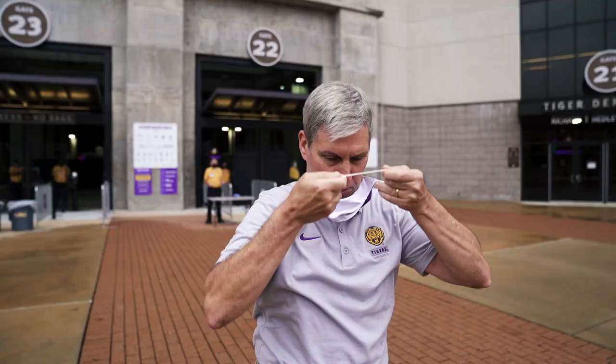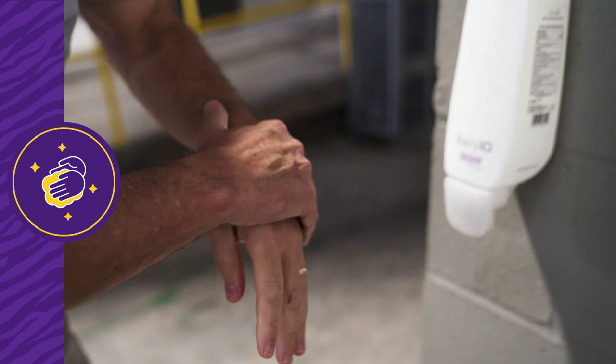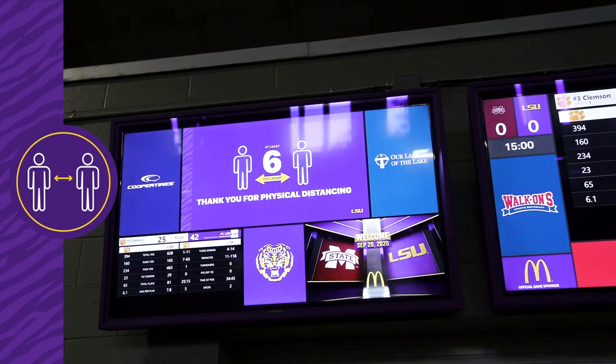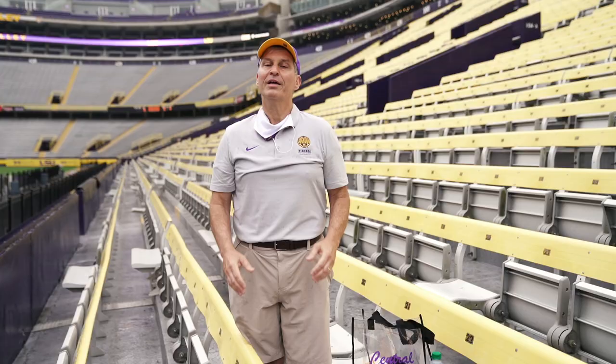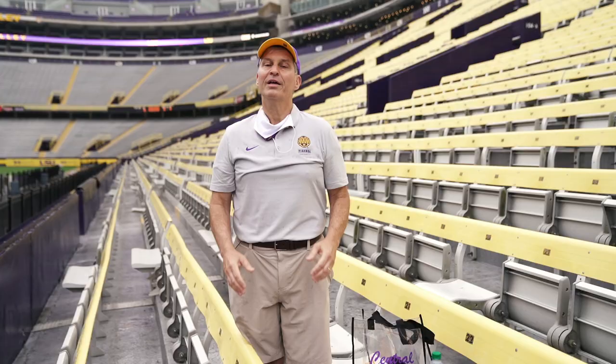We ask that you follow these important protocols during your attendance. Face masks covering the nose and mouth are required in all athletic venues and on campus. Cover your cough and sneezes at all times. Wash your hands regularly and often, and avoid touching your face. Maintain physical distancing from others and be aware of social interactions. If you feel sick, please stay home.